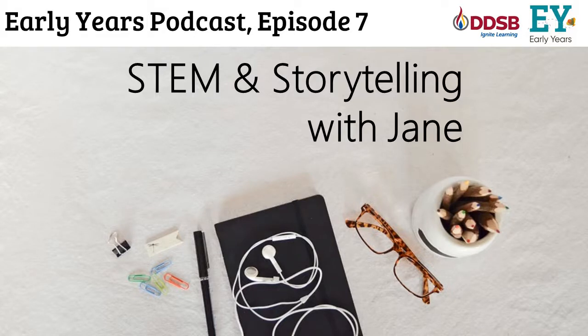Hi everybody and welcome back to the Early Years Podcast. My name is Amanda and I'm an early childhood educator facilitator with the Durham District School Board. Today I have a special guest who's going to talk to us about STEM and kindergarten. She is Jane, the STEM and science facilitator for K-12 for the DDSB. She's been a teacher for 20 years and her passion is looking at how science and literacy intersect.